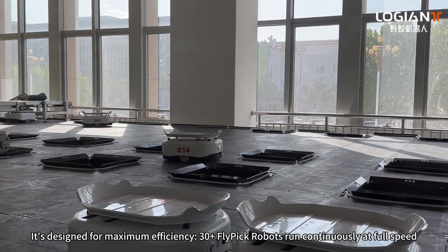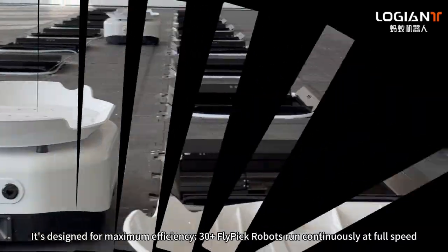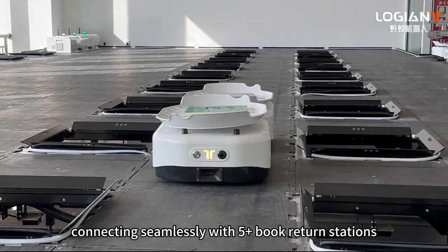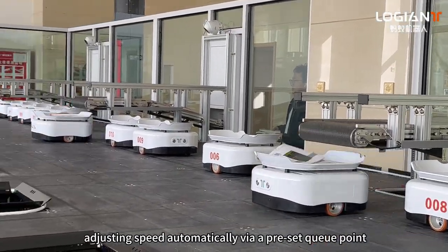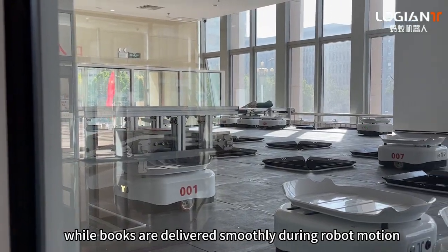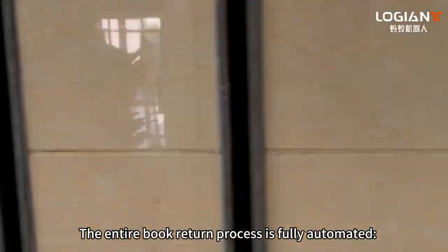Over 30 Flypik robots run continuously at full speed, connecting seamlessly with over 5 book return stations. The system works in sync with the computer, adjusting speed automatically with a preset cue point. Books are delivered smoothly during robot motion, and the entire book return process is fully automated.